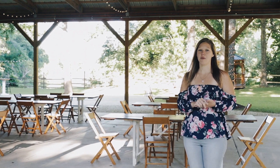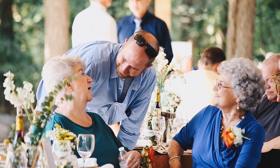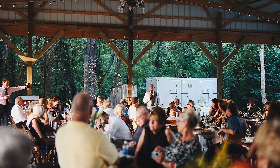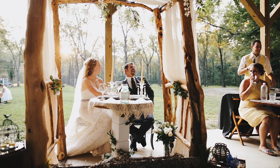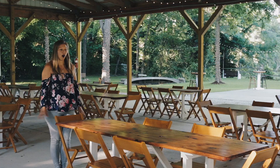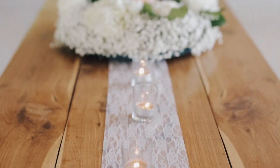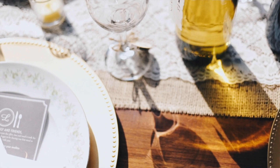Our big pavilion is where we set up all of the dinner tables for your guests. We typically set up your head table over here, so you are looking at your guests, the dance floor, and the river, with the walnut grove as your backdrop. All of our tables are handmade from wood from the property — walnut and cedar wood — and they are very beautiful, so there's no need to cover them up with linens.